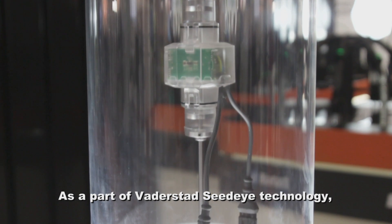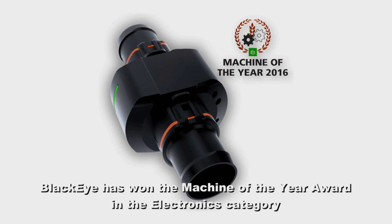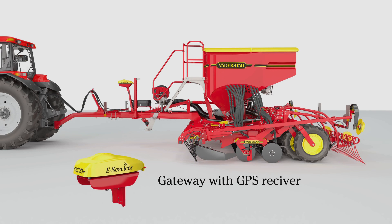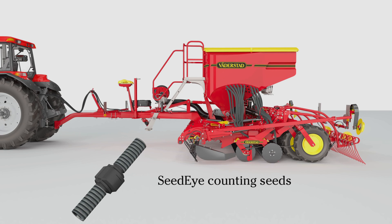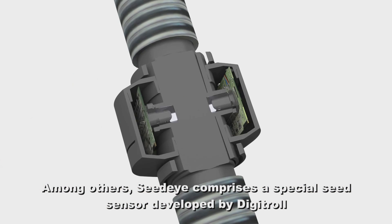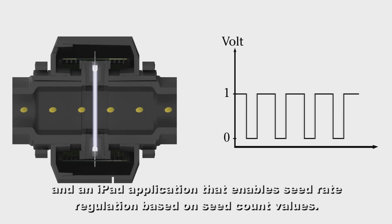As a part of Védestadt C-Dye Technology, Lekai has won the Machine of the Year award in the electronics category, based on the decision of an international jury. Among others, C-Dye comprises a special seed sensor developed by Digitrol and an iPad application that enables seed rate regulation based on seed count values.